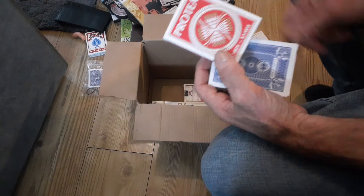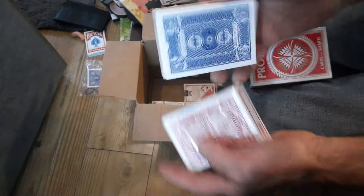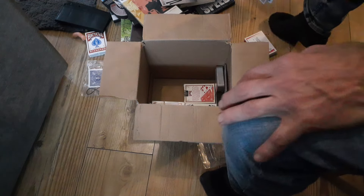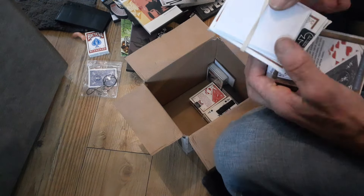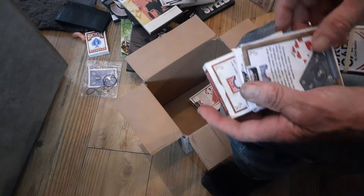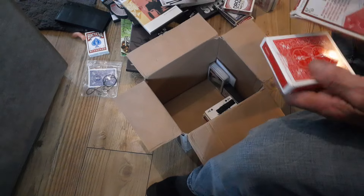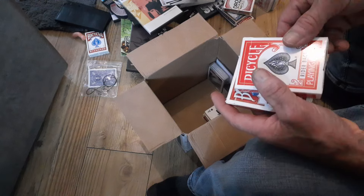We've got some more decks — a lot of these are gaffed and gimmicked. We've got this deck, a casino poker deck, Card Classics playing cards, another deck with some paperwork that's obviously Drop Card by Chris Rawlins, and another deck. My god Tom, you got a lot in this box!